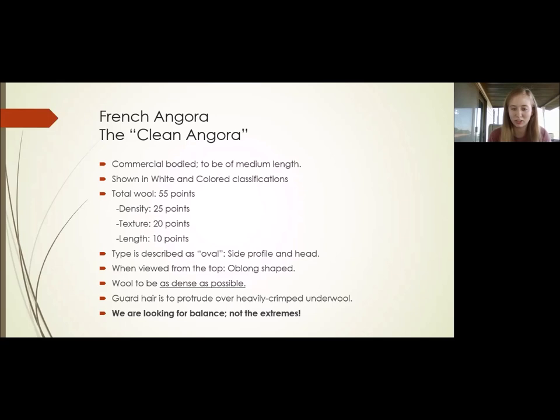Type is considered oval — the side profile and the head should have a distinct oval appearance, not that round ball of fluff of the English Angora. When viewed from the top, they have an oblong shape, so there is some tapering from front to rear. The wool is to be as dense as possible, not to be mistaken for mats or webbing — dense and full of life. Guard hair is to protrude over heavily crimped underwool. Guard hair protects the coat and makes it mature correctly, and it can't do that without heavily crimped underwool full of life. If you don't have guard hair protruding over the underwool, the French Angora is going to have soft, cottony coats — not correct for the breed, and that's a fault.